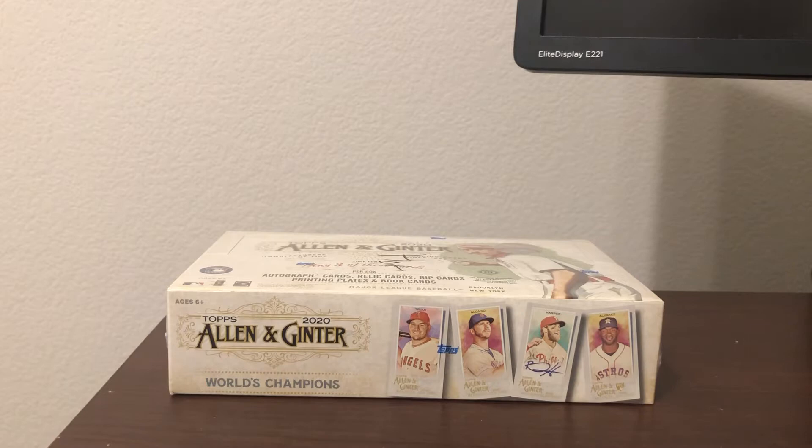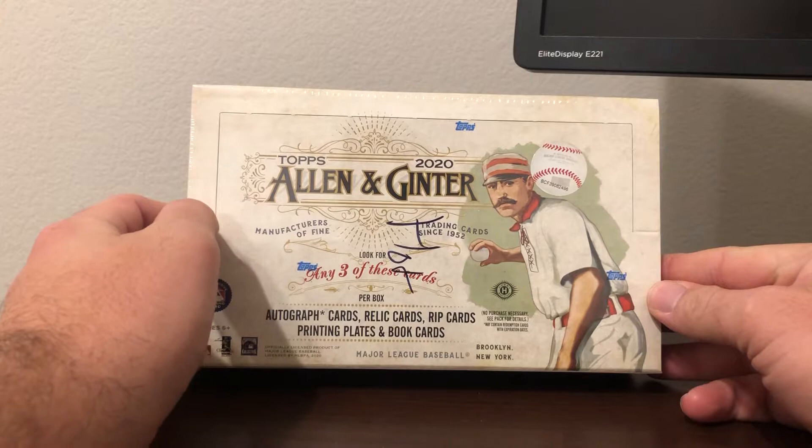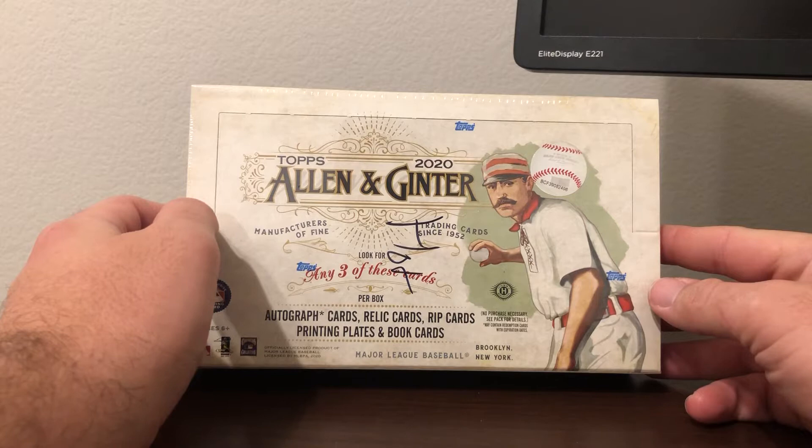Welcome to another edition of Breaker Brothers. Tonight we are opening the last box of my 2020 Allen & Ginter case. I wrote 'hot' on it because somehow I managed to open 11 of the 12 boxes in the case and still not hit the hot box, so this has to be the hot box.